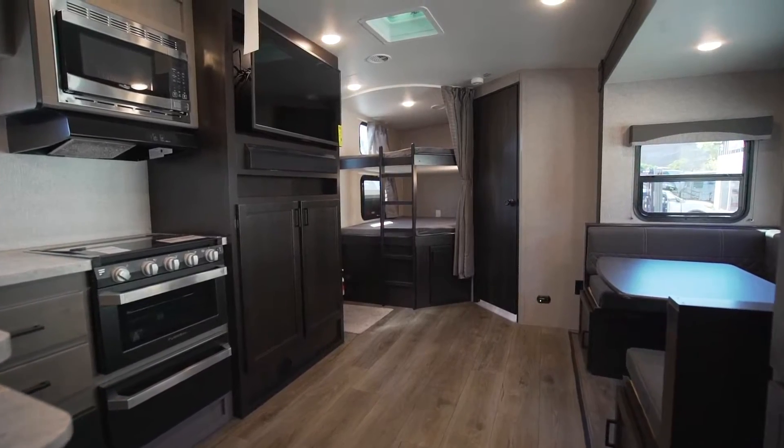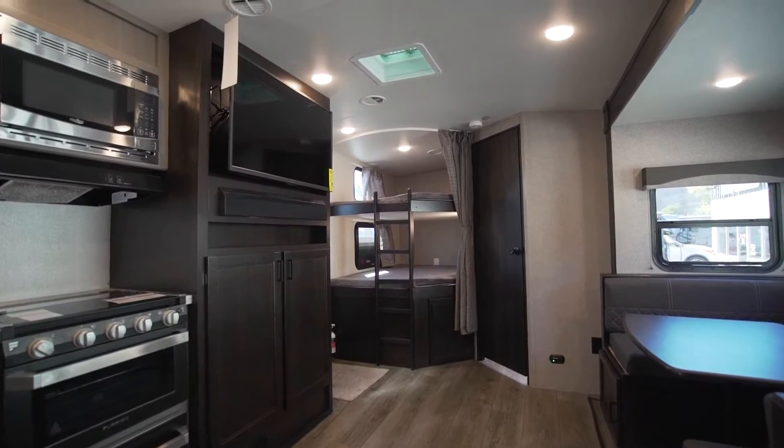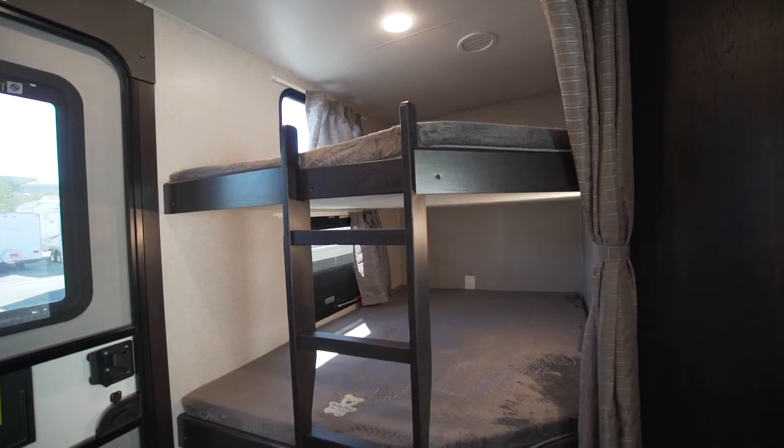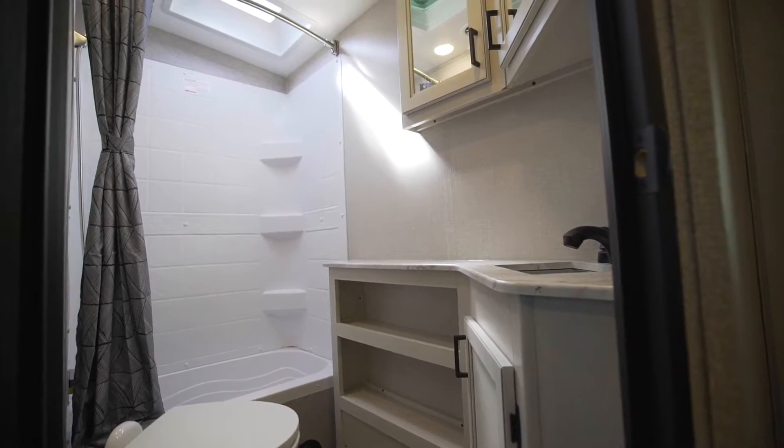With the ability to sleep up to 8 people, this travel trailer features an open entertaining area with a large U-shaped dinette, double sized bunks for the kiddos, and a rear corner bath to wash up in.